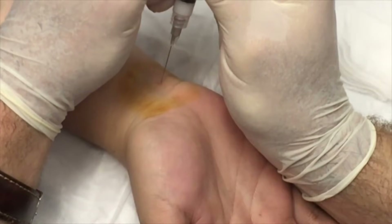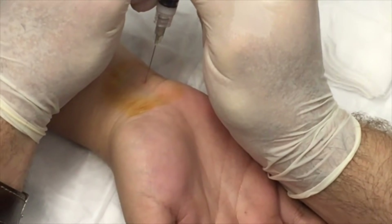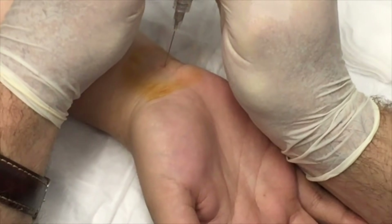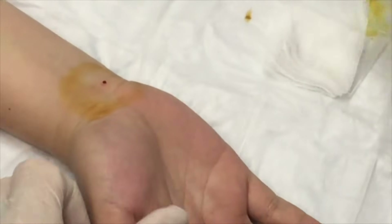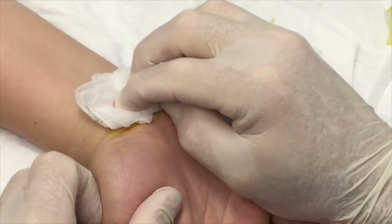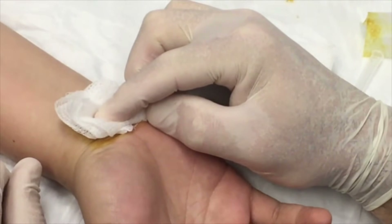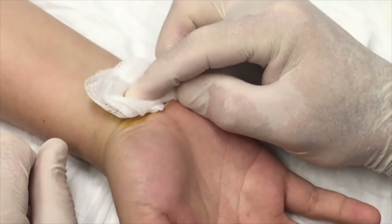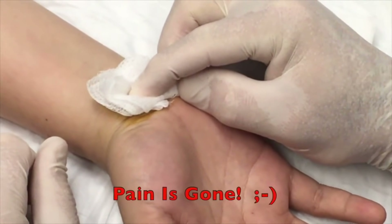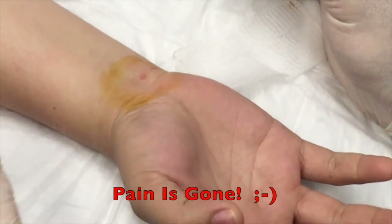Are you getting that, Gumby? I'm holding real steady. Are you hurting, Blossom? Does it hurt a lot or just a little bit? A little bit — almost done. Wiggle those fingers. How does it feel? The pain's gone! Awesome. Now move your thumb.